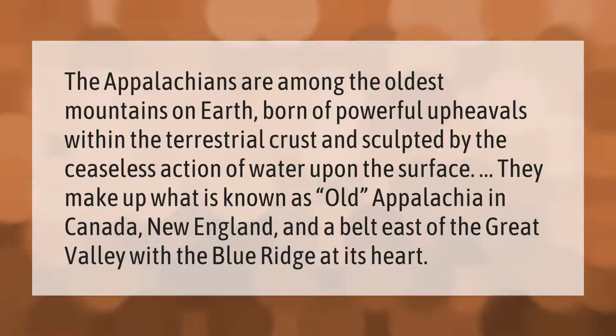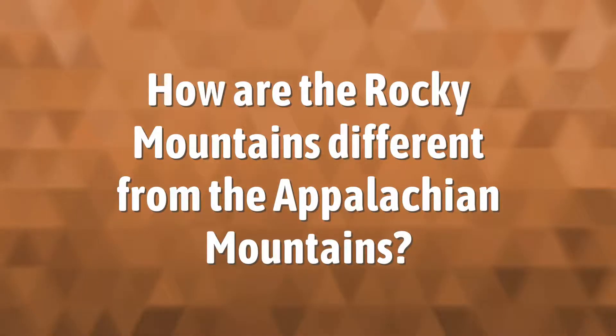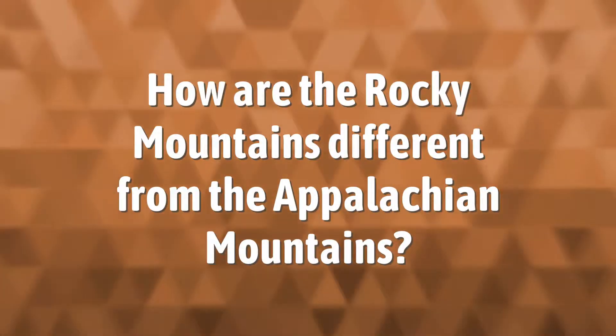The Appalachians are among the oldest mountains on Earth, born of powerful upheavals within the terrestrial crust and sculpted by the ceaseless action of water upon the surface. They make up what is known as Old Appalachia in Canada, New England, and a belt east of the Great Valley, with the Blue Ridge at its heart.